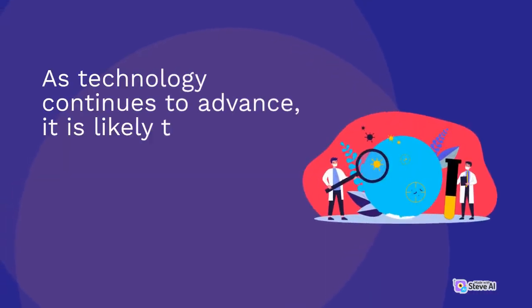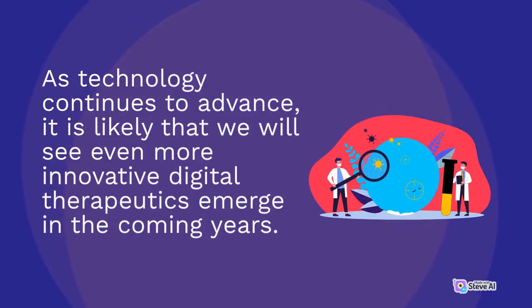As technology continues to advance, it is likely that we will see even more innovative digital therapeutics emerge in the coming years.